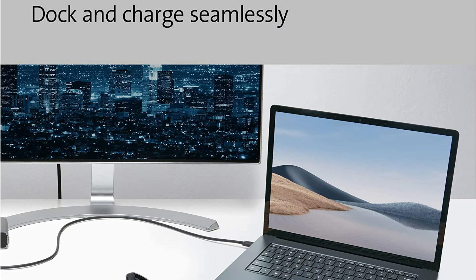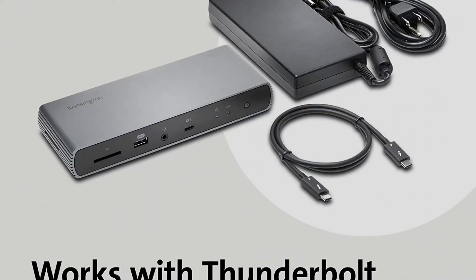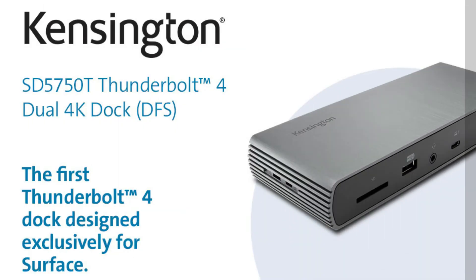It supplies your Surface with a dual-display 4K Ultra HD or a single-display 8K at 30Hz. The 180-watt power supply provides 90W of power to charge your Surface, plus added power to run peripherals like hard drives, and for charging phones and tablets. It supports Thunderbolt 4, Thunderbolt 3, USB 4.0, USB 3, and USB 2 peripherals, with transfer speeds up to 40 Gbps.